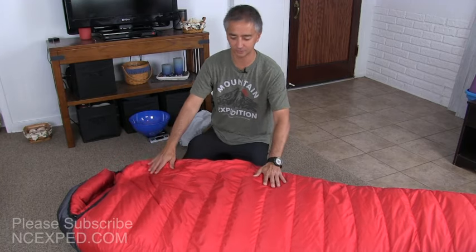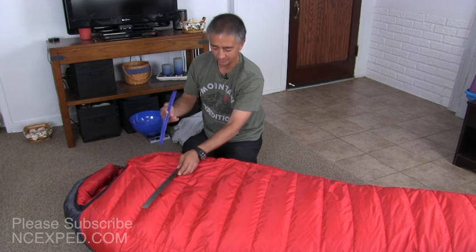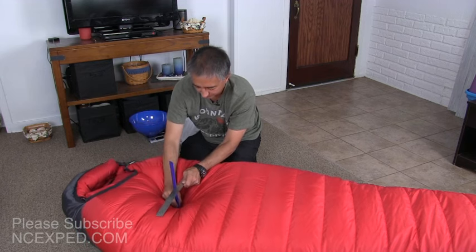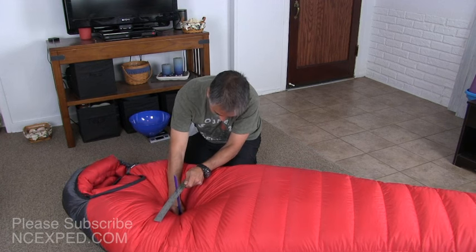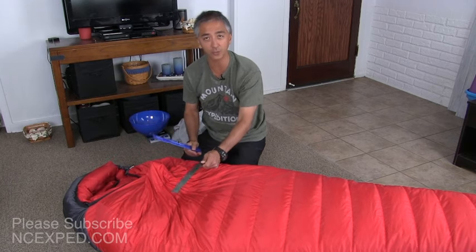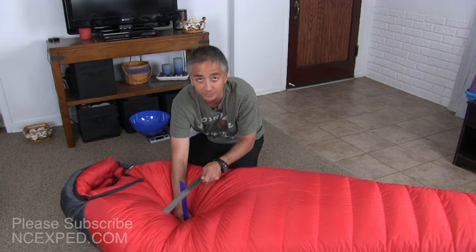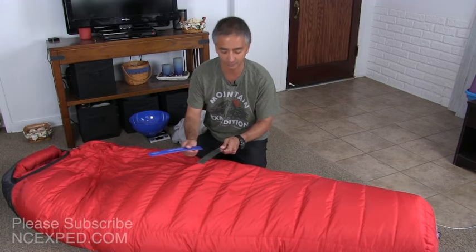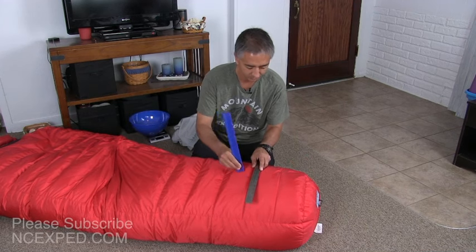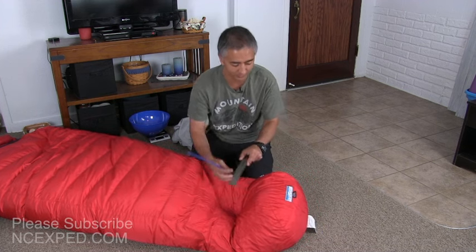I've let this bag fluff up for quite a bit, so let me do a thickness measurement of the down. I'm going to mush a plastic ruler in so I don't damage the bag. It's about 11-plus inches when compressed. The actual rating of the bag is 10.5 to 11 inches of thickness — consistent at the top, middle of the body, and the foot area. All show about 11 inches of down.